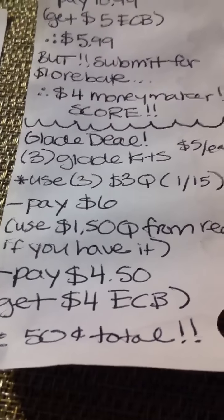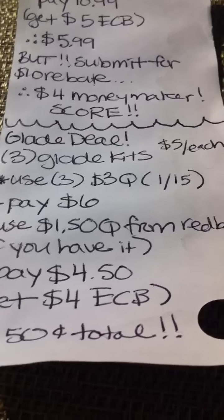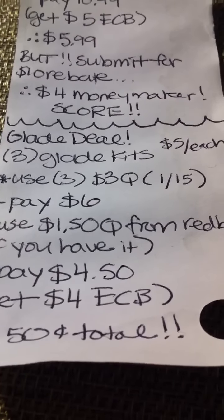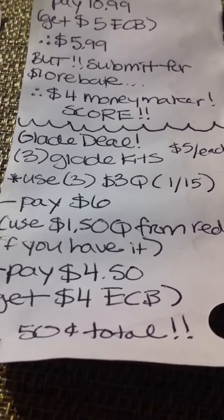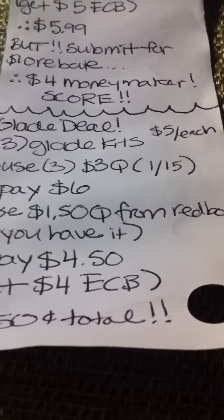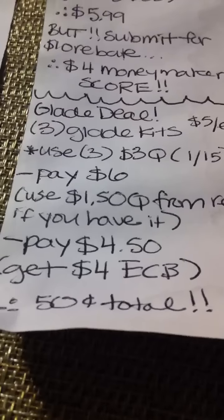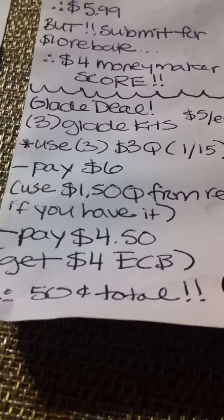The last thing is the Glade deal. If you buy three of the Glade kits — you know, like the spray — they're on sale for $5 each. Use three of the $3 off coupons from Sunday's paper and you're going to pay $6. If you have it, there's a $1.50 coupon from the Redbox, so if you have that you're paying $4.50 and getting back $4 in extra care bucks — so $0.50 essentially for all three. Awesome deal.